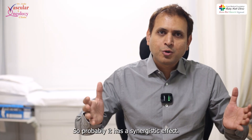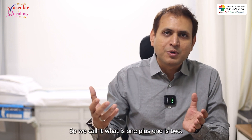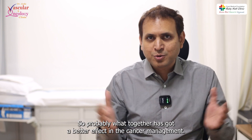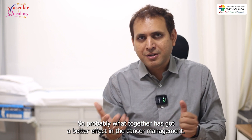So it has a synergistic effect. While an additive effect means one plus one equals two, a synergistic effect means one plus one is more than two — or one plus one is eleven. Both together have a better effect in cancer management.